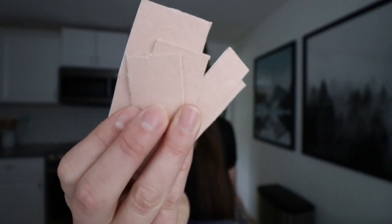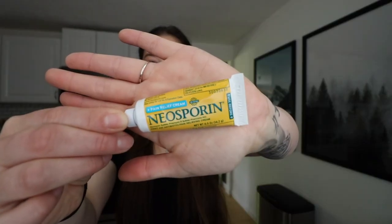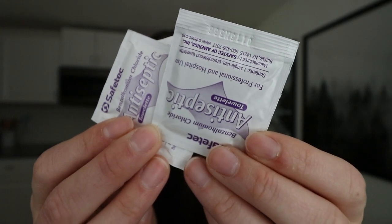I also have some moleskin, which is really good if you're starting to get a blister — it just helps prevent rubbing. I'm also bringing Neosporin, which is a very basic antibiotic pain-relieving cream. I also have three antiseptic wipes, a sting relief antiseptic pain reliever for insect bites, and four band-aids — probably enough for whatever we need, and if you need more you can go to a pharmacy.